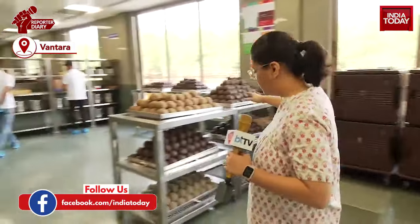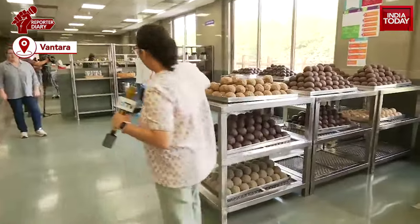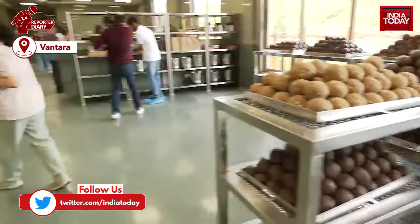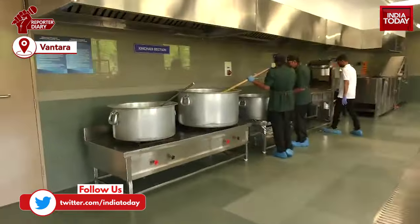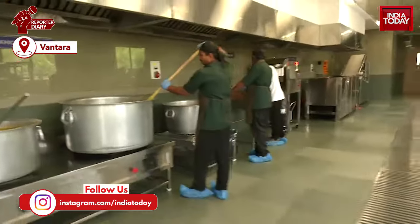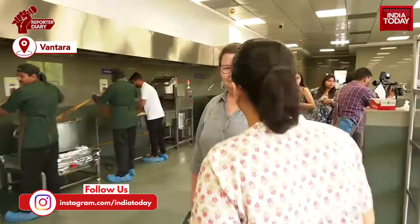We are right now in the kitchen where food is made for the elephants. As you can see, there are laddus and a khichdi section right here, and popcorn is being made. I'm joined by Dr. Pedro Wolf, who is from Germany and has been here for the last one year.